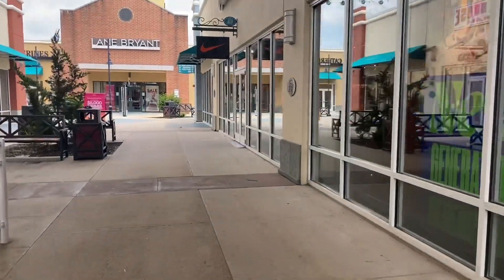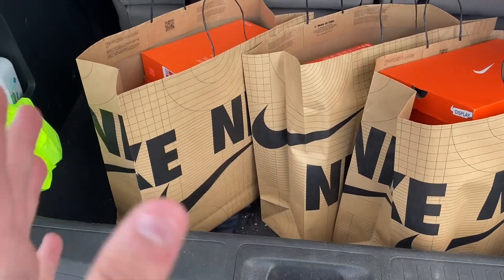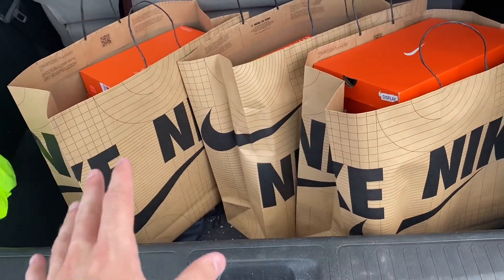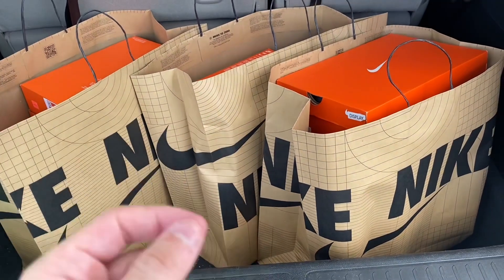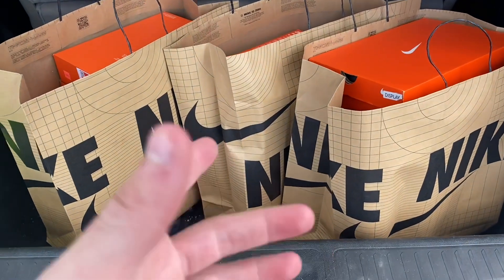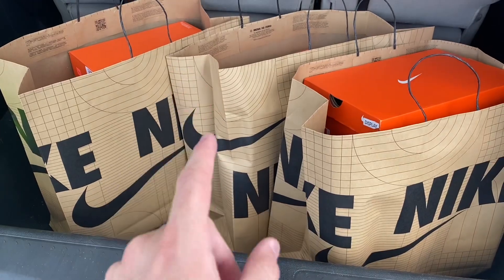Target acquired — finished up at the outlet quick. Got about 15 pairs, took about 20 minutes. Averaging about $20 profit a pair — I'll break down the full numbers at the end of the video, but that's about $250 in profit to start. Didn't get any footage inside the outlet, but we'll head to the Asics outlet now. A lot of people sleep on the Asics outlet.